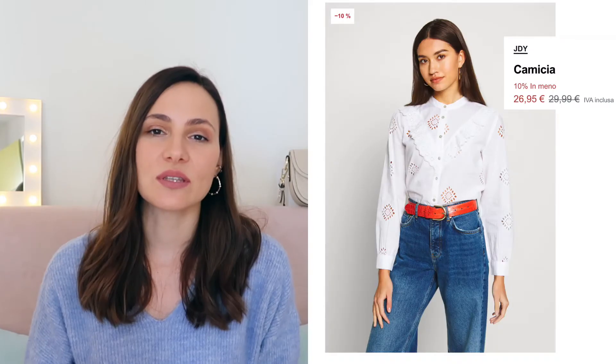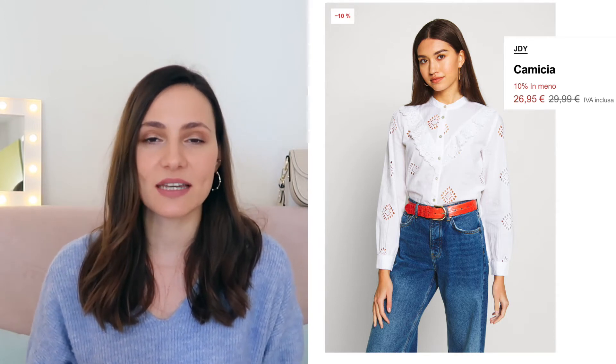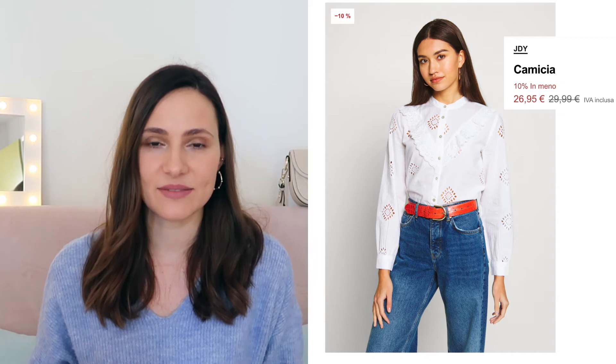Here is how it looks on the model, and as you can see it currently has 10% off. On the Italian Zalando website there are still many sizes available. By the way, I will leave links to all of the items shown in this video in the description below.